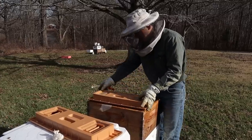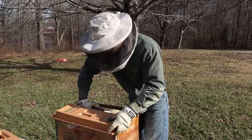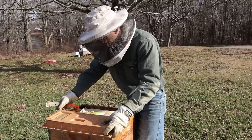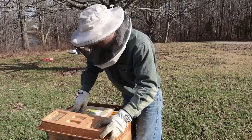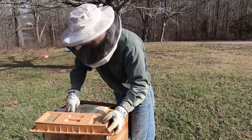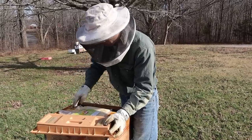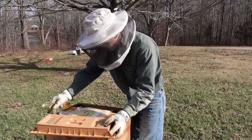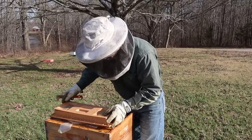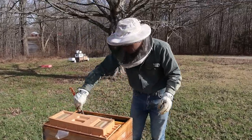This hive with a queen laying like that in January — if that forward progress continues, it is going to be a nice honey production colony. That's going to make a good honey crop of 80 to 120 pounds depending on how the year goes. We're rooting for those 120-pound yields.